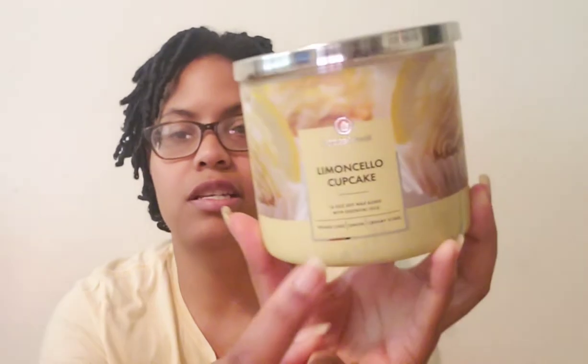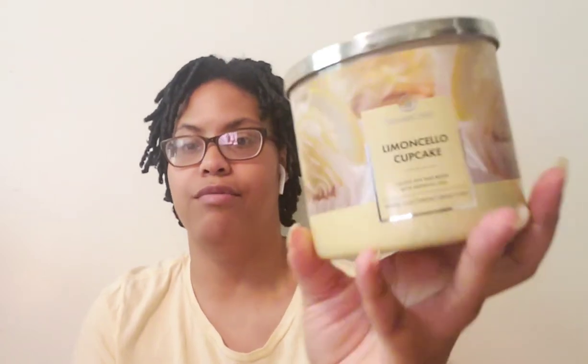This one definitely smells like a cupcake with lemon frosting on it. I don't have the notes from online because it's not online anymore, but they do have three key notes on the front of the packaging. It says pound cake, lemon, and creamy icing — this definitely smells like a cupcake with lemon icing on it. Goose Creek definitely does a good job with their bakery notes.